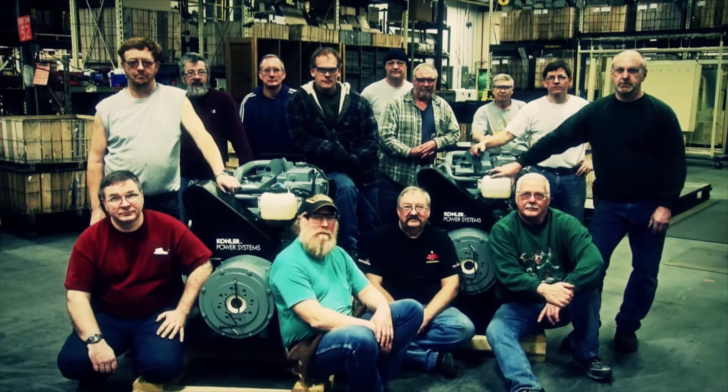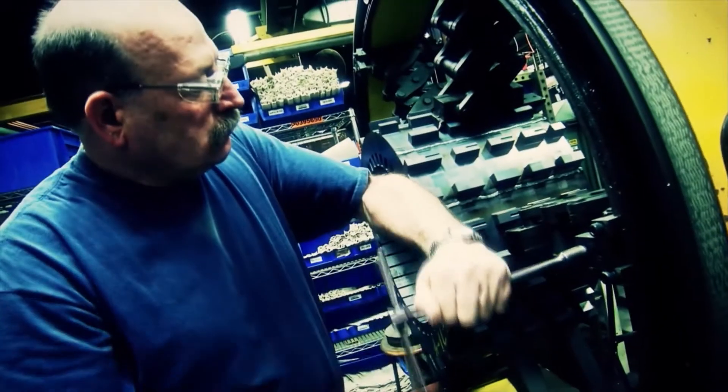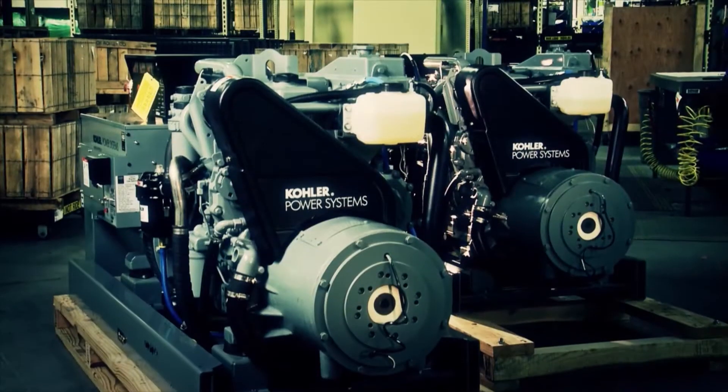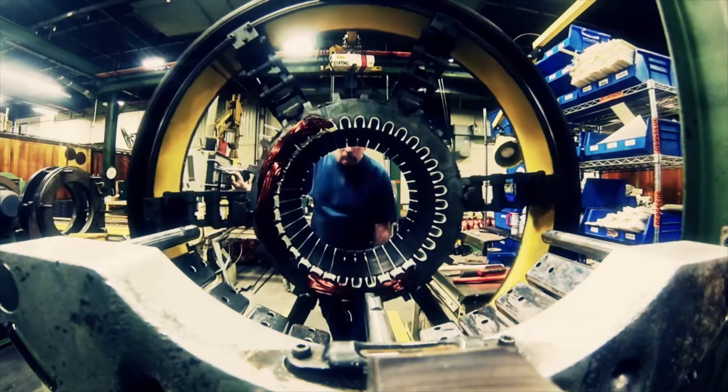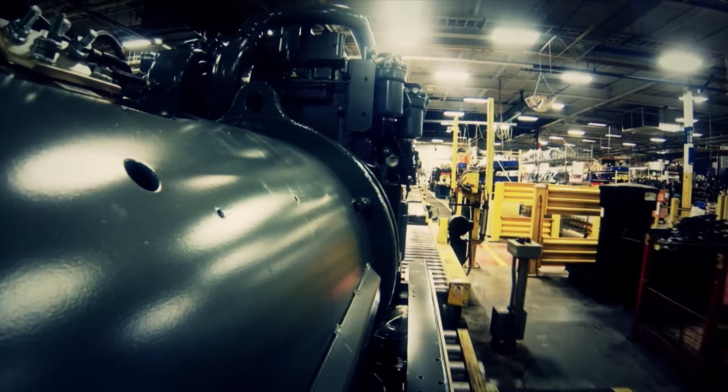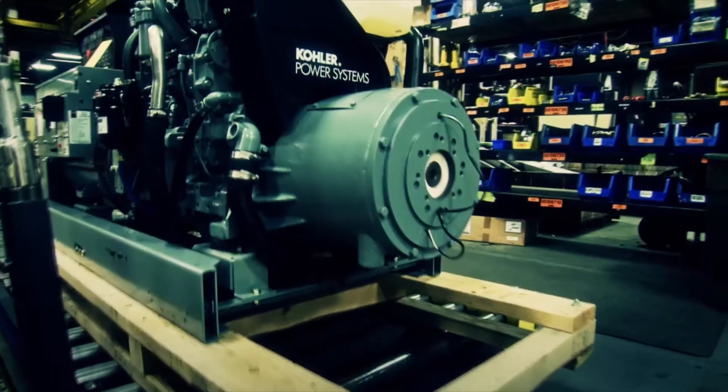At Kohler Marine, we choose tomorrow and all that it commands. Power, innovation, revolution. We choose to make your life easier, your job better, and your wallet heavier. Because we choose the future, and this is what it looks like.